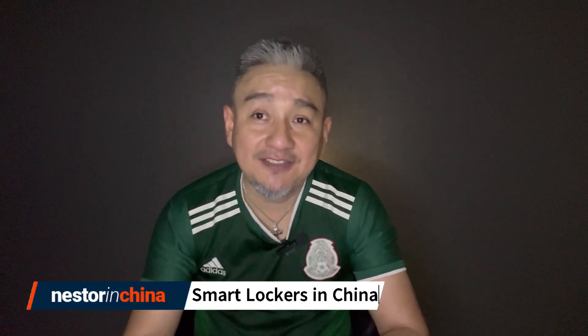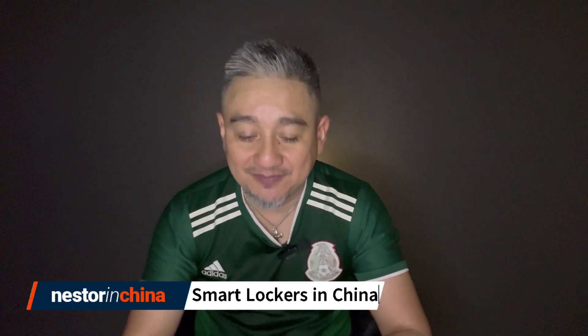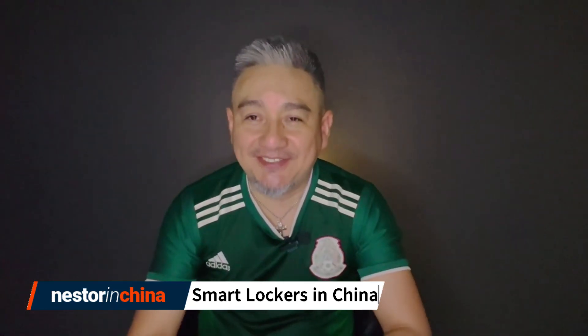In today's video I'm talking about a very smart way that we use in China to receive packages from our online shopping. Hey there fellow online shoppers, this is Nestor in China. Do you know that online shopping in China is like the whole great convenience? We are talking laziness to a whole new level already. Why bother leaving the comfort of our homes when you can just pull out your phone and buy everything you want with a few taps?